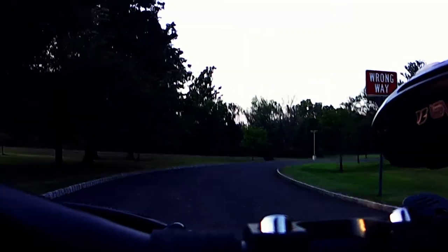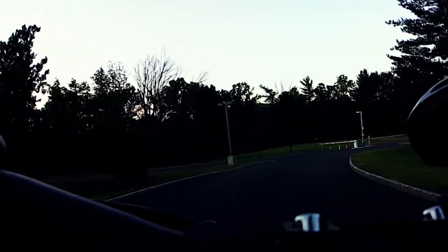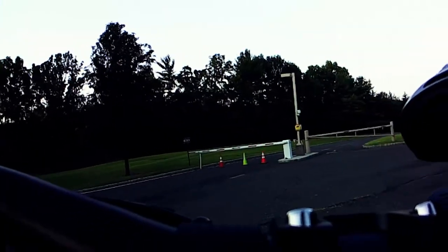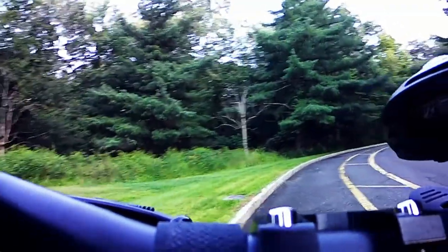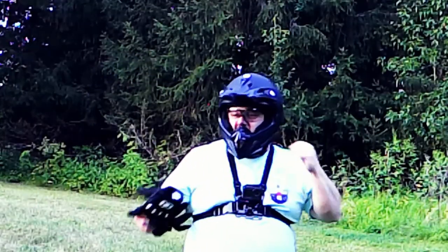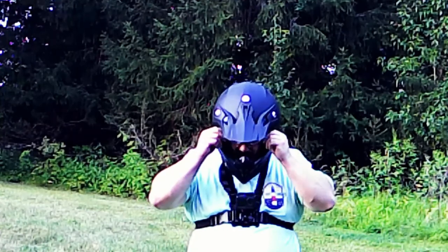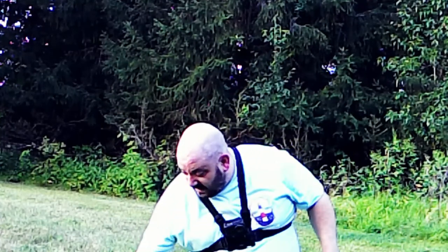I think we got a flat — well, I do not have a flat, but we definitely have something else worth talking about. Since this is a video about doing maintenance on the scooter, it's a dumb luck situation that we've got a little bit of a maintenance issue that needs to be addressed right now.